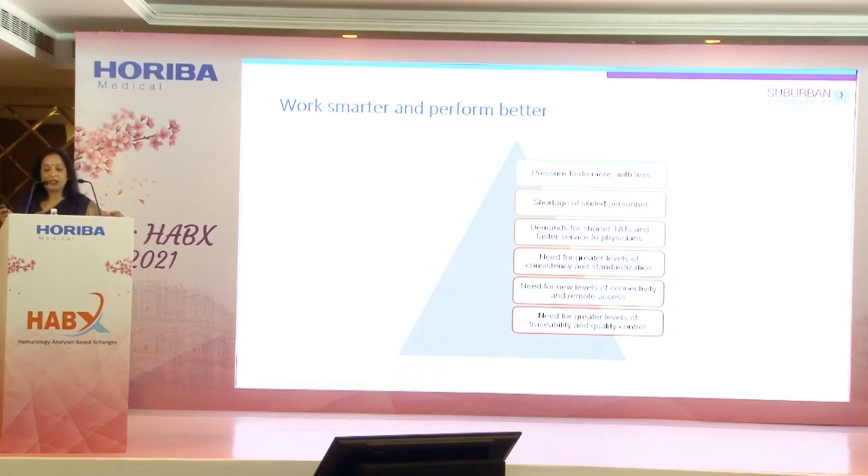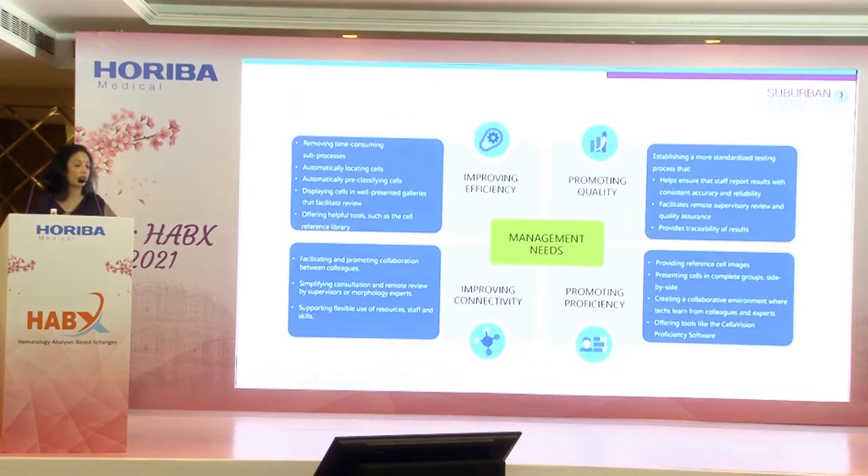We checked our references — CAP and NBL — as it was a CAP-accredited laboratory. A thorough validation was essential before putting the digital morphology platform to use. There is a lot of pressure to do more with less; as a standalone lab we face a shortage of skilled manpower every day. There are demands around turnaround time, lab efficiency, and faster service to physicians — ending with traceability, quality control, and the conviction that we have given the correct report to the patient without missing any important cell.